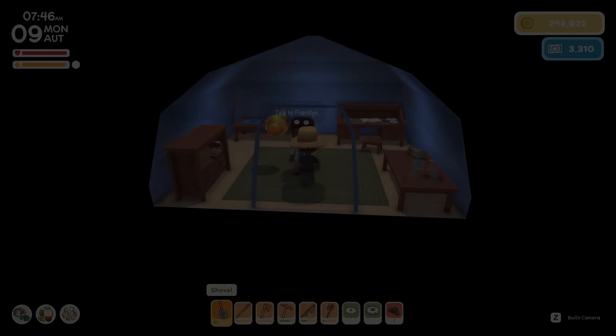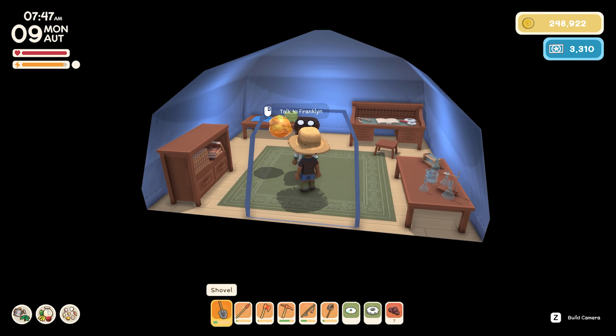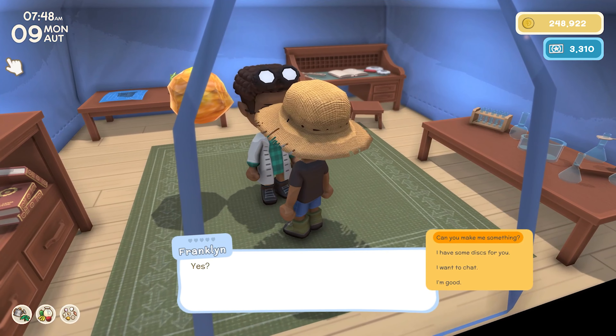Oh, we have a visitor! It's my man Franklin — I love me some Franklin. So the disc that I talk about in one of my other money-making videos, this is the guy you give the disc to, and man it's so much money.